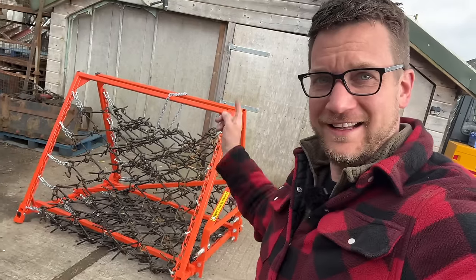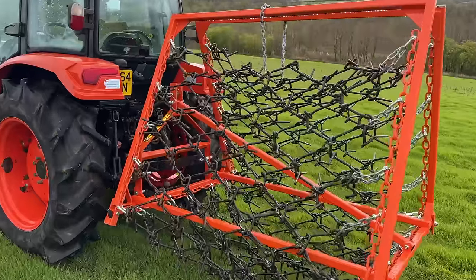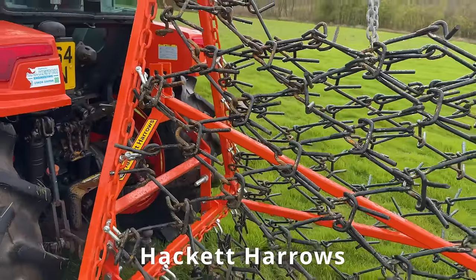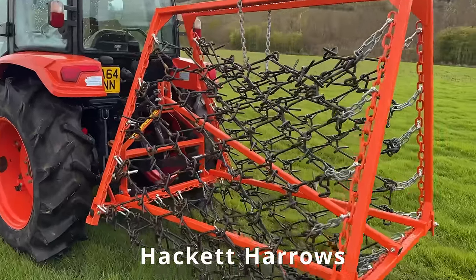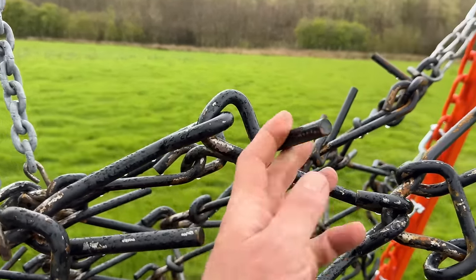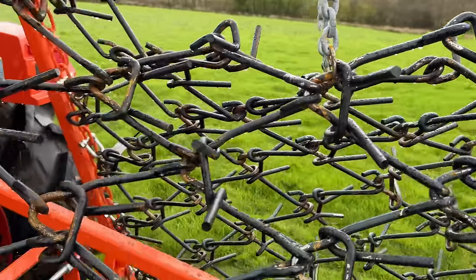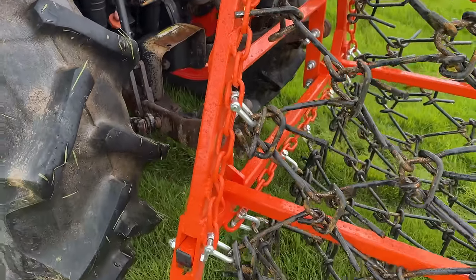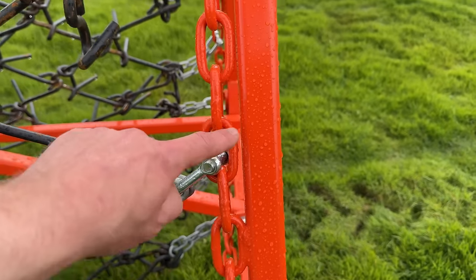We've got out on the field but we've just had another shower of rain. These chain harrows are made by Hackett Harrows, produced by William Hackett. They do a full set of chain harrows from four-foot drag mats right up to these, which is their 12-foot frame version on the three-point linkage. Very traditional style of chain harrow with big chain links - you've got these fixed-down tines which do the real digging into the ground, and then you've got these loose ones that follow behind. They're on a nice steel frame on three-point linkage in category one and category two options, with a 50mm steel frame all the way around the outside.